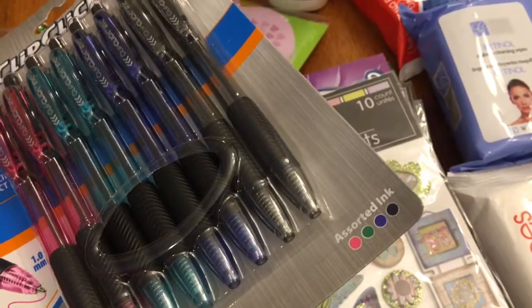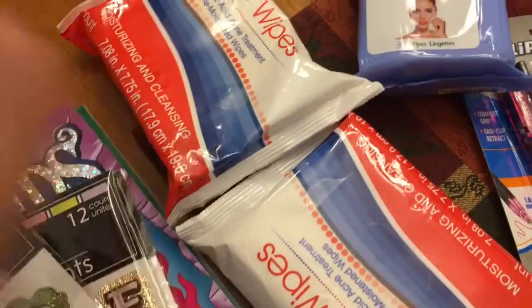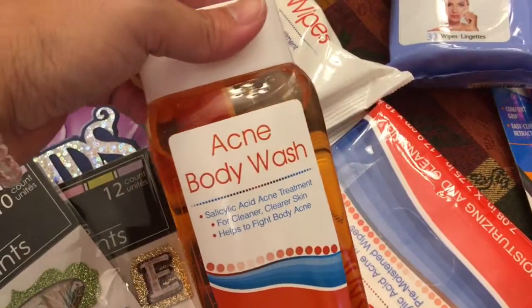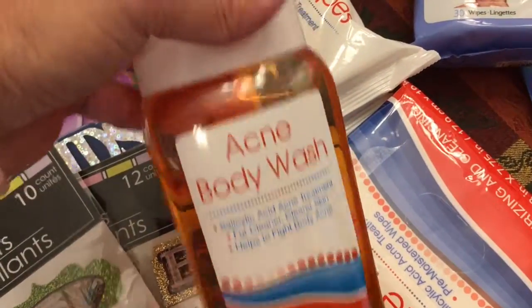I got some face wipes for me and two acne wipes for my daughter — she's starting to get breakouts, I figured I'd give this a try. And a body wash for me and a body wash for her. She's been getting breakouts on her shoulders and back, so we'll try that too.